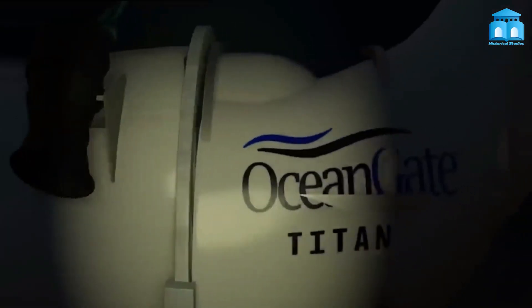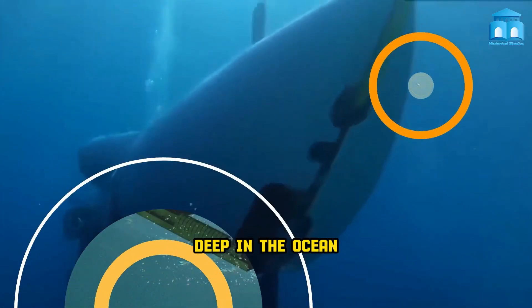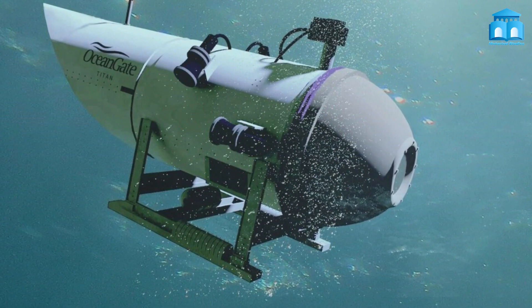The submersible experiences immense force on its surface because of the water pressure at such depths. When this force becomes larger than the force the hull can withstand, the vessel implodes violently.